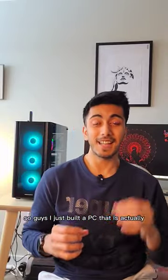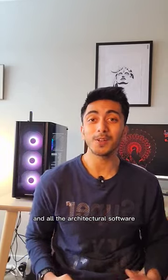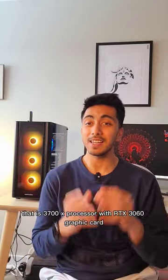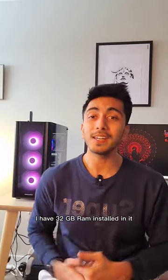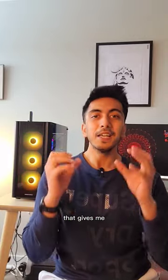I just built a PC that is actually really good for Lumion and all the architectural software. The configuration is a Ryzen 7 third generation — that is the 3700X processor — with an RTX 3060 graphics card of 12GB. I have 32GB RAM installed in it, plus one TB of NVMe SSD, which gives me really good performance with this computer.